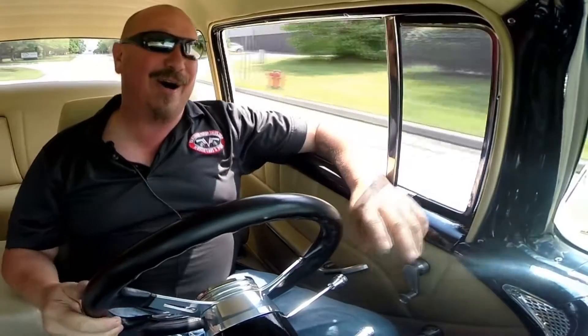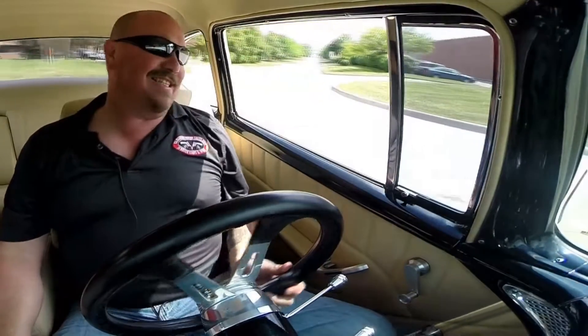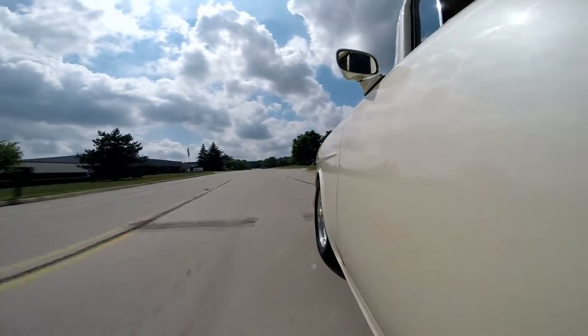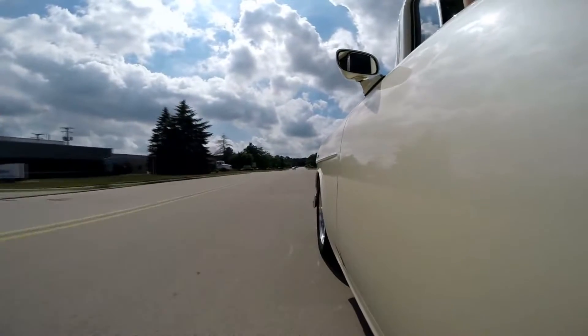Did you see the front end come up on this baby? Holy moly. That's a whole lot of fun. That's about a 45 mile an hour roll. It picked up the front end about a foot and a half off the ground. This thing is a monster. You're gonna have a blast with this car.